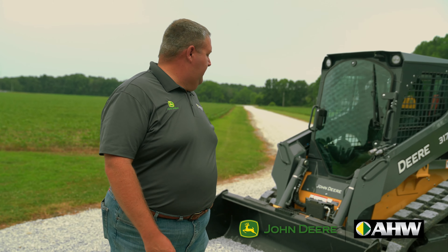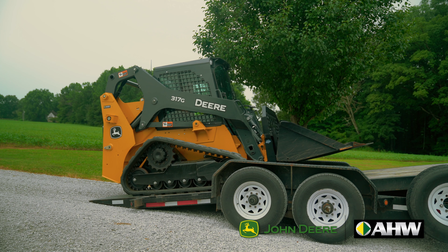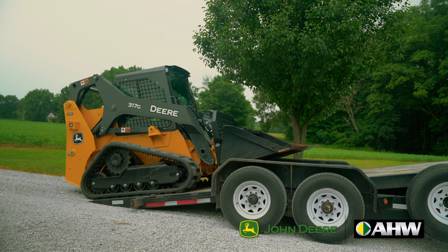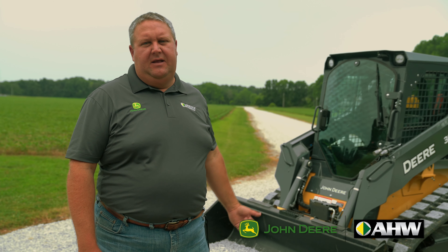This little 317G has a 72 inch bucket. You can get it down to where it'll fit through a 65 inch opening. It's actually a 65 horse machine. This machine's got cab, heat, air, air ride seat, and LED lighting.